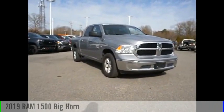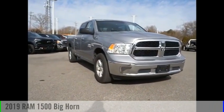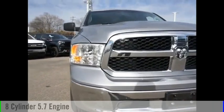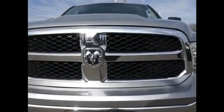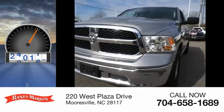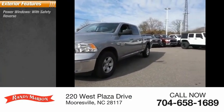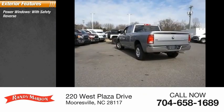Take a ride in the 2019 1500. This vehicle is powered by a four-wheel drive, eight-cylinder 5.7-liter engine. This vehicle has less than 40,000 miles. Here are some of this vehicle's great options: power windows with safety reverse, active grille shutters.